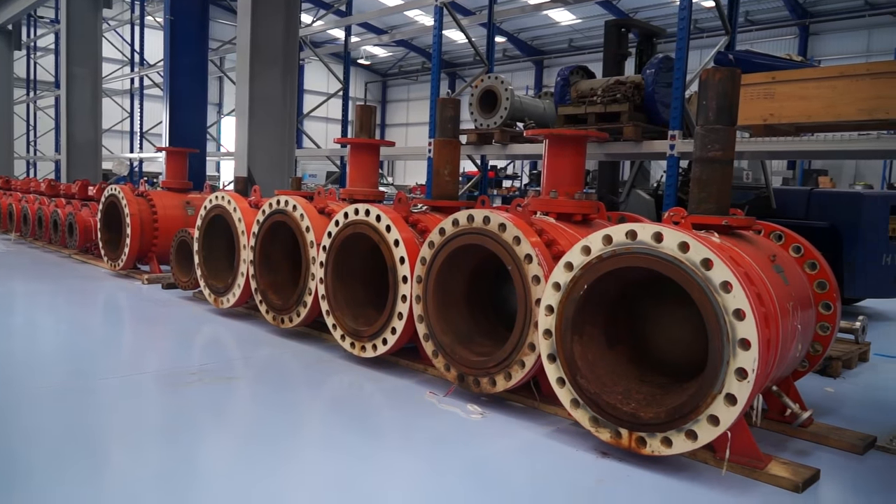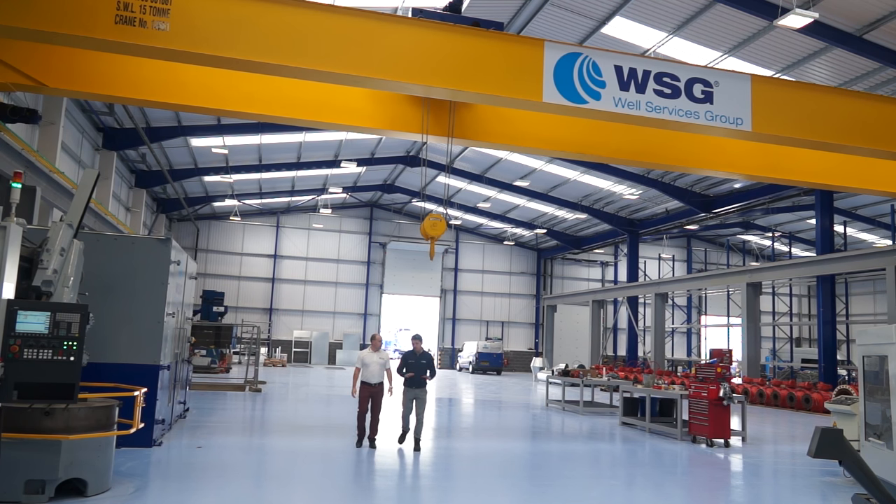You have had a lot of investment here — this is a fabulous success story to see a new facility like this. There's always a risk involved in investment. Is this risk paying off? So far it's paying off, yes. The marketplace for energy isn't the best, but the way we thought about it is by offering a more integrated service and adding valves to our services we can save the customer money.